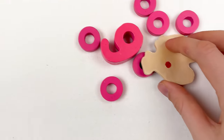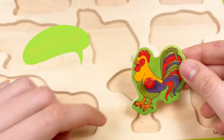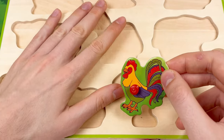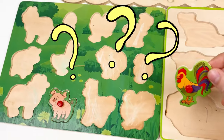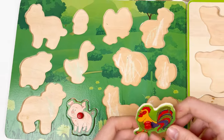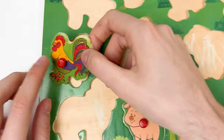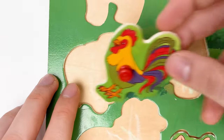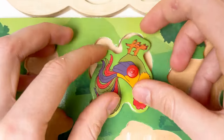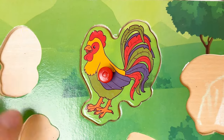Let's look at the next animal — here we have a rooster. Is a rooster a farm animal or the wild animal? The rooster is a farm animal. Let's find the same shape. Here we have a big tail — let's try to place it. You can see here is the part of the leg, so if we turn around and do this — great, we found the rooster!